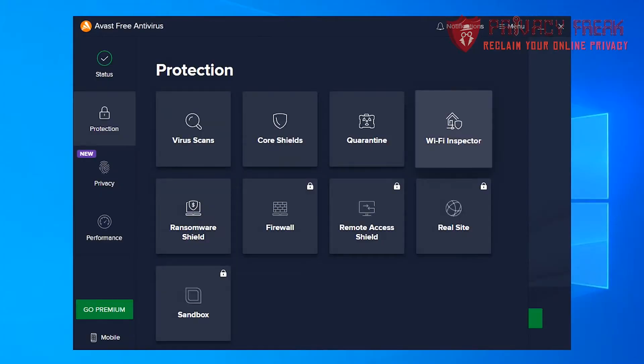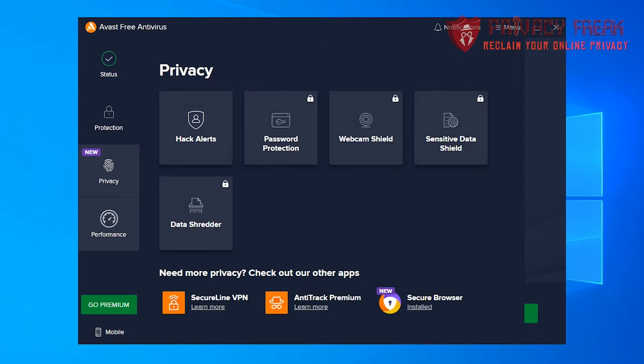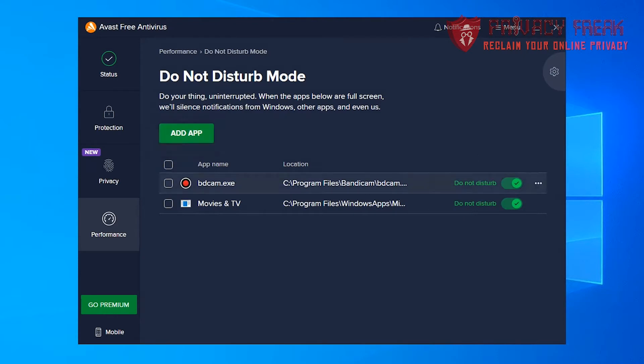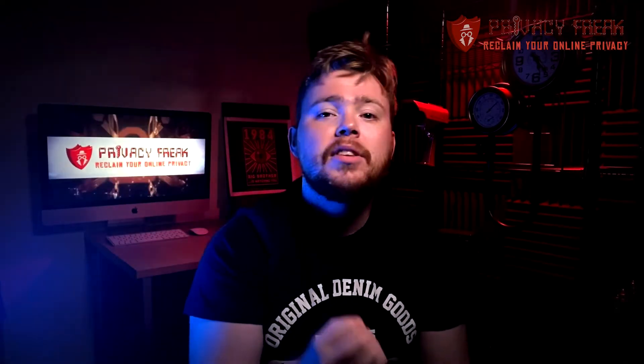Two more features you might not expect in a free antivirus: a wi-fi scan that checks your network and all the devices on it for vulnerabilities, and email security that flags malicious websites, downloads and attachments, as well as blocking unwanted tracking. The free version also includes a do-not-disturb mode that disables pop-ups if you're watching a movie or playing a game, and add-ons including a free password manager — though it's not really that good — and a browser. Avast is compatible with Windows, macOS, iOS and Android, and also includes a monthly security report and automatic security updates.